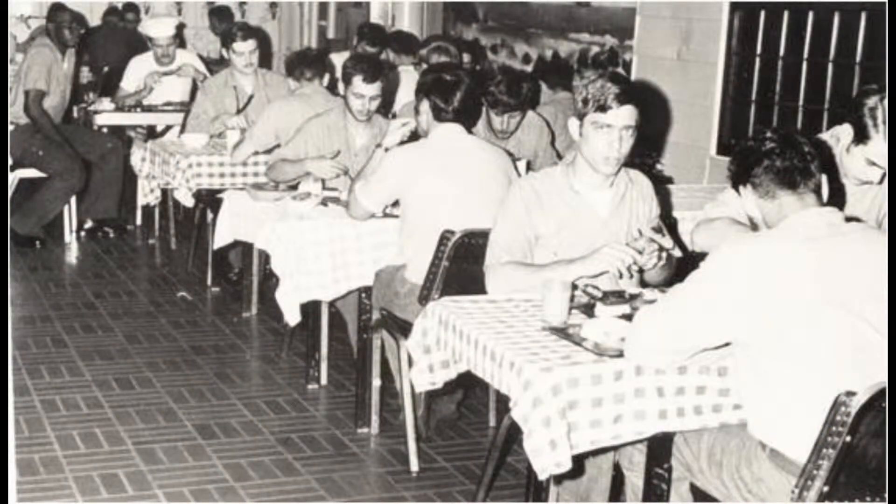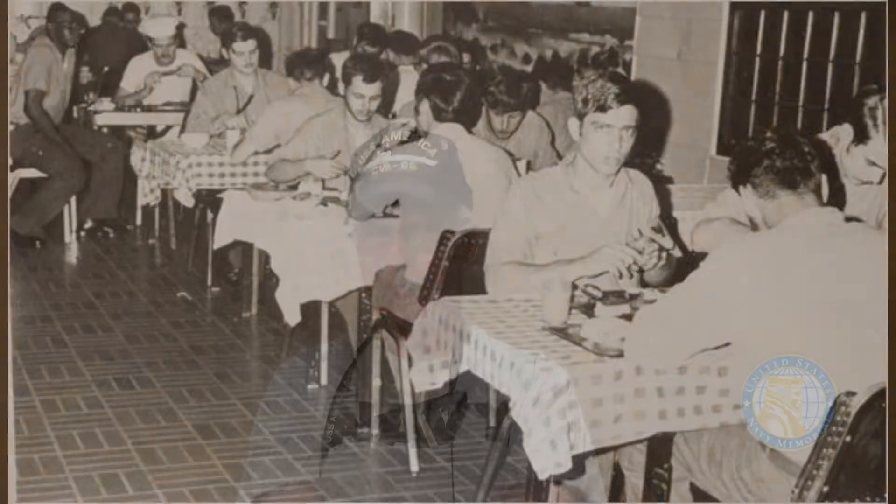Let me start with the meals because that's an easy one. We had sailors coming from different parts of Norfolk Naval Station coming to chow down on our ship. The food was like going to a fine restaurant. Now, someone's going to look at this and say this guy's putting this on, but no, I'm not. The chow was absolutely fantastic. I probably gained 10 pounds when I was on the America. The food was great.